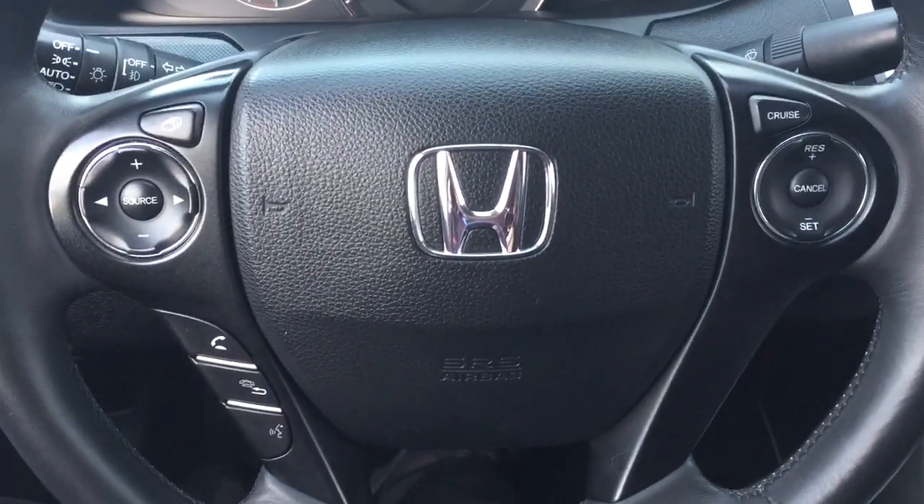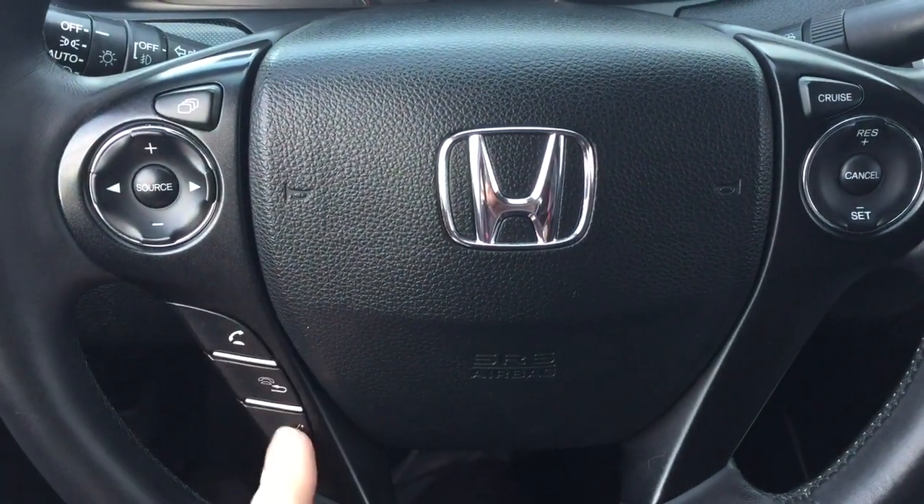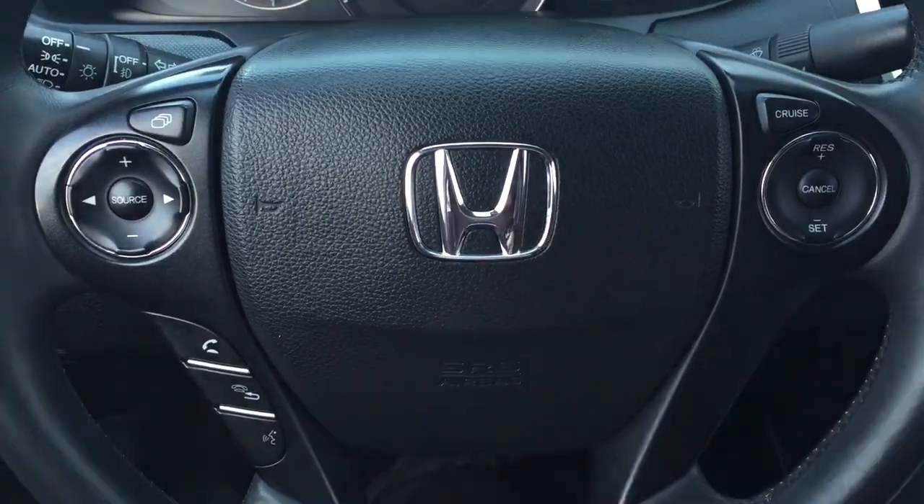A couple of the controls you'll see on the steering wheel include your volume control, scroll function source, menu display, as well as your Bluetooth connectivity with voice recognition and your cruise control settings.